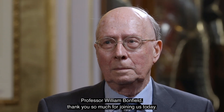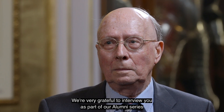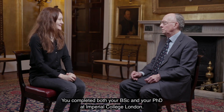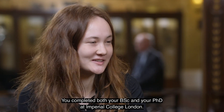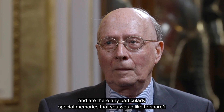Professor William Bonfield, thank you so much for joining us today. We're very grateful to interview you as part of our alumni series and we're looking forward to finding out more about your Imperial journey and beyond. You completed both your BSc and your PhD at Imperial College London — what was it like back then and are there any particularly special memories that you would like to share?